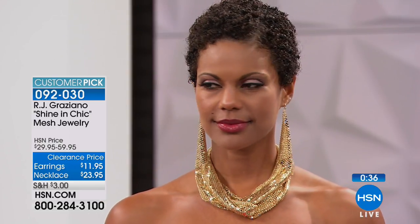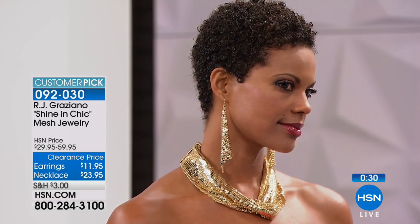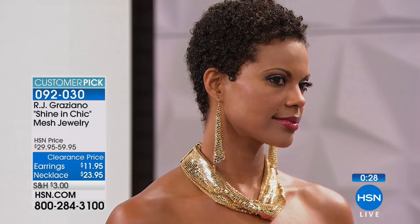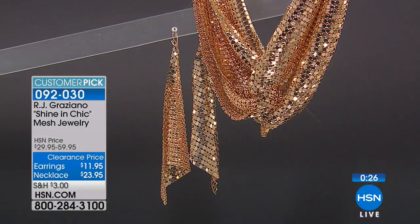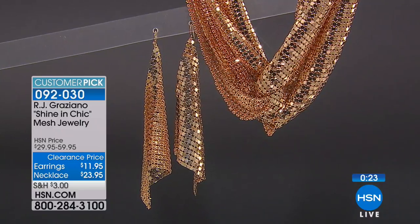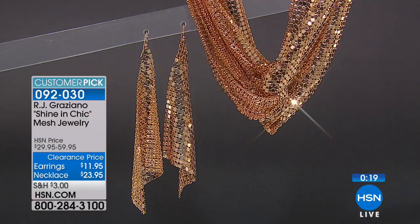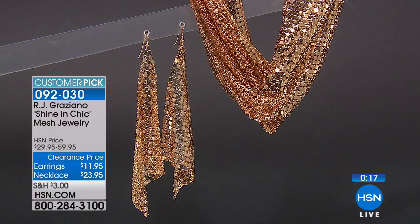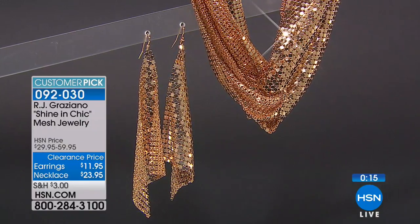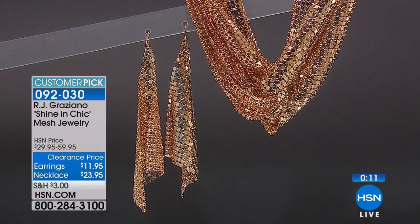And if you like the darker tone — like the gunmetal tone — that kind of tones it down just a little bit. If you were to pair that even with a black dress, having that darker gunmetal tone is really nice if you like that kind of edgier, darker look because it's got that black, kind of like a hematite look to it. So two choices on that. 60% off — you're saving $36 on the necklace and $17 on the earrings.